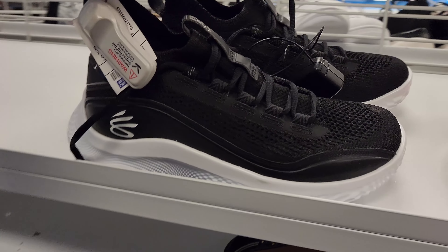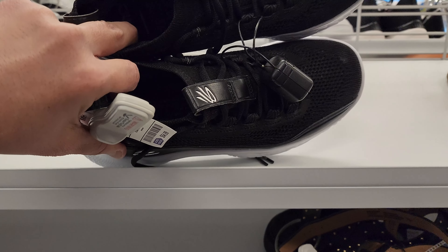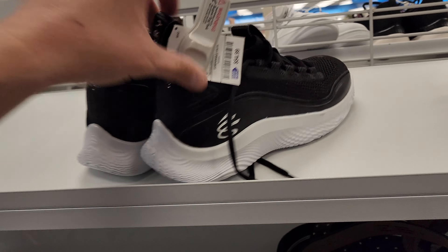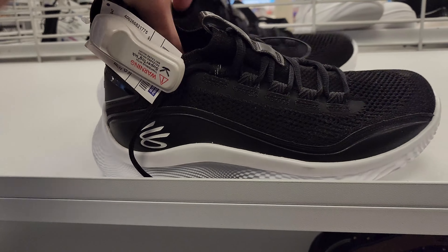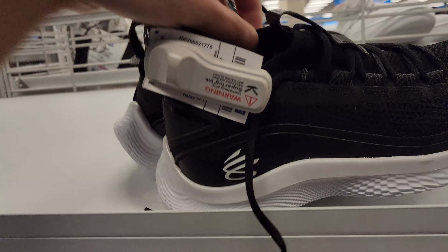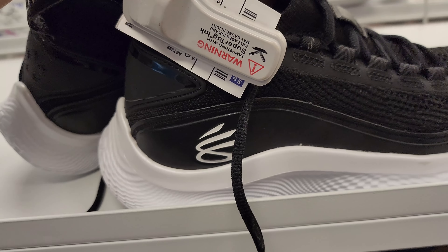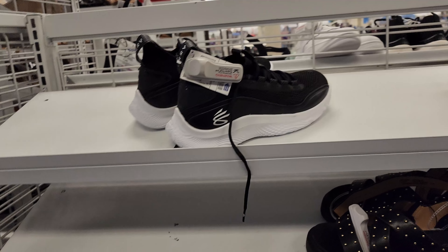Just knocking out the women's section real quick — didn't find anything interesting except these men's shoes. Got some Curry Eights — $55. That's not bad for Curry Eights; it's a men's size 7.5. That's it, man — that's it.